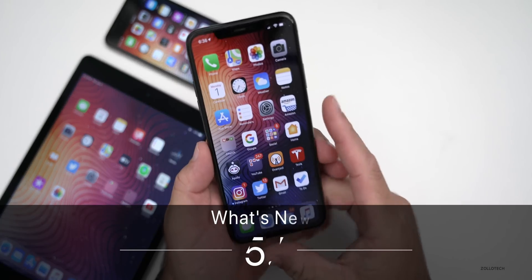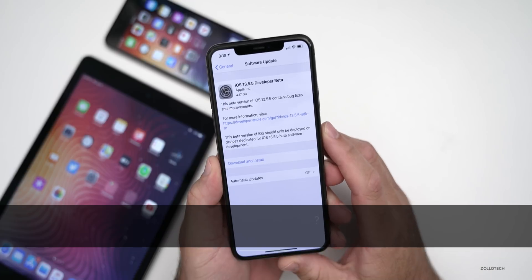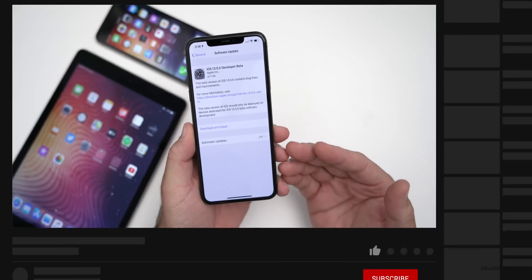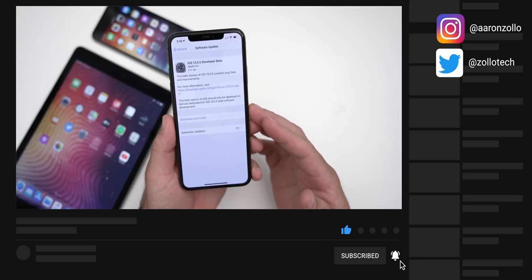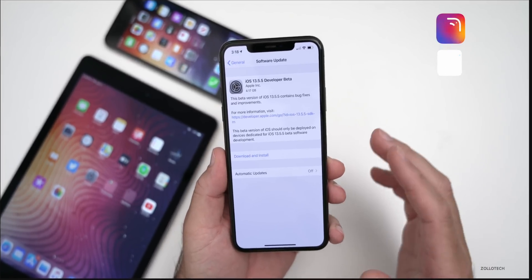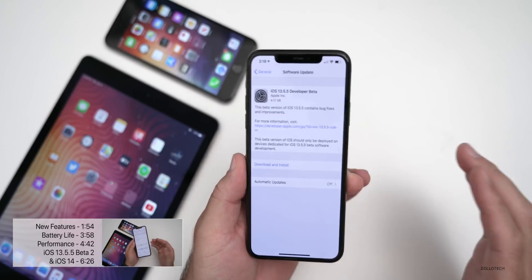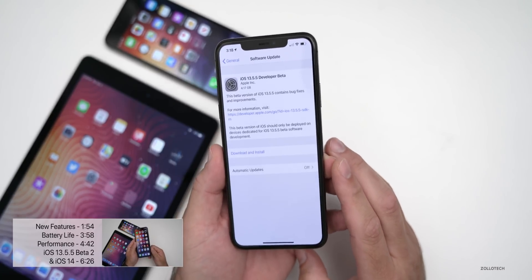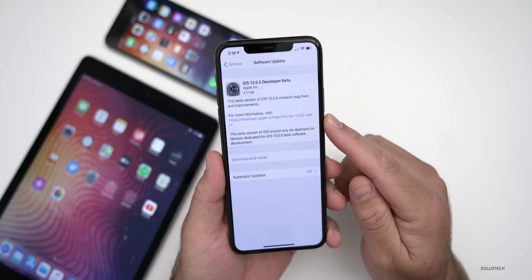Hi everyone, Aaron here for Zollotech. Today Apple released iOS 13.5.5 developer beta one. This was a little bit surprising because just before this, Apple released iOS 13.5.1 to the public to fix the uncovered jailbreak issue. They patched that along with macOS, watchOS, tvOS, and HomePod, and then pushed this update out.